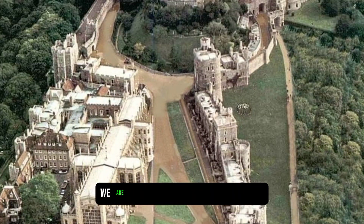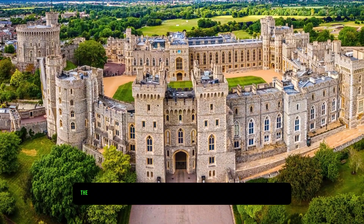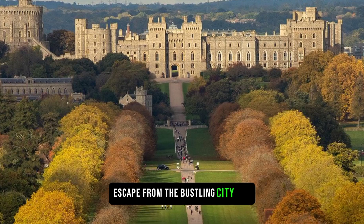Exploring the castle grounds, we are treated to breathtaking views of the surrounding countryside. The beautifully landscaped gardens and the tranquil Long Walk provide a peaceful escape from the bustling city life.